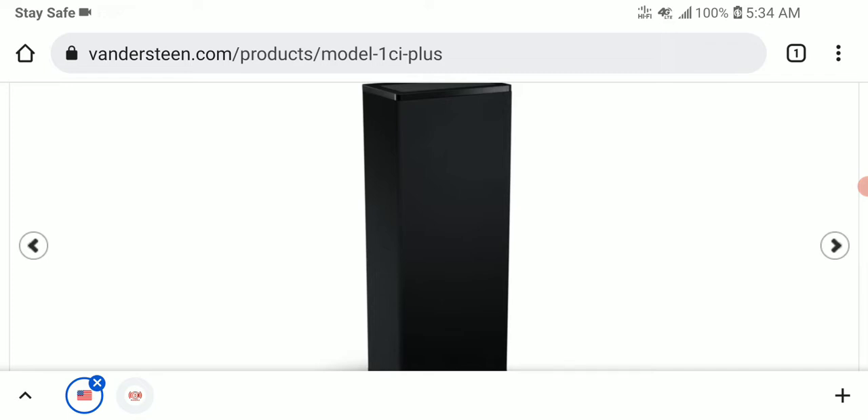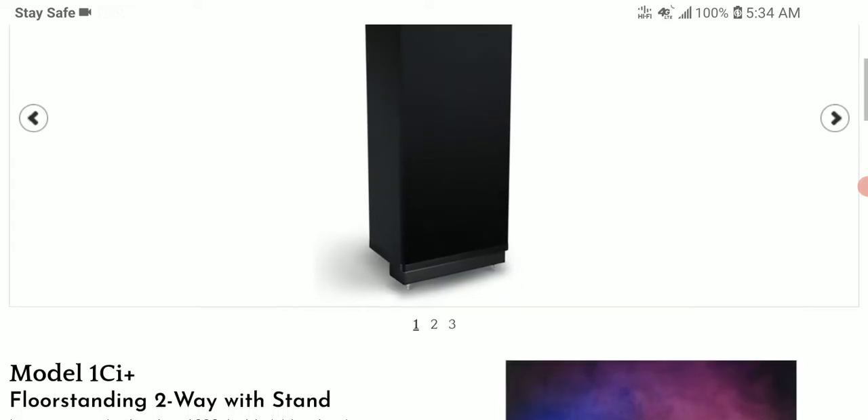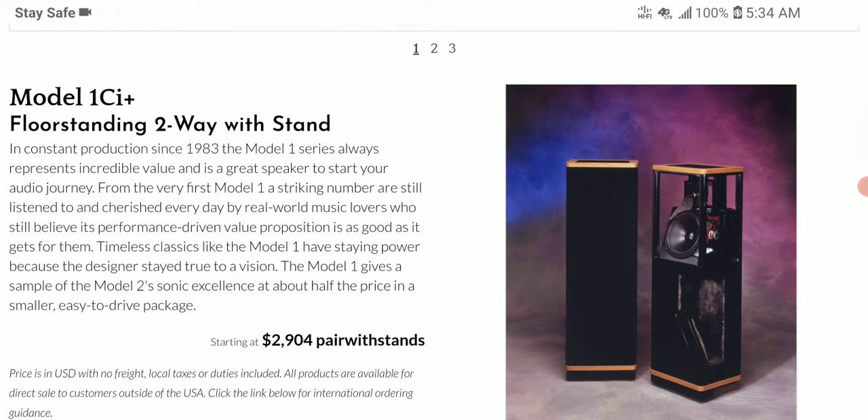The company owner is called Richard van der Steen. He has his own quality of products that he's been making over the years. The 1Ci+ does have a newer, better cabinet than the older model. The price tag is one thousand seven hundred and fifteen dollars.